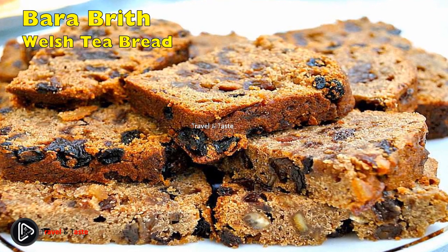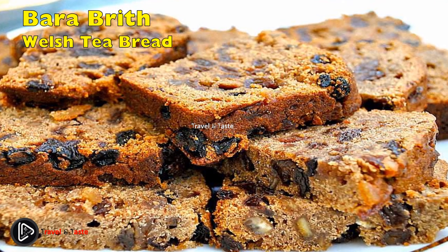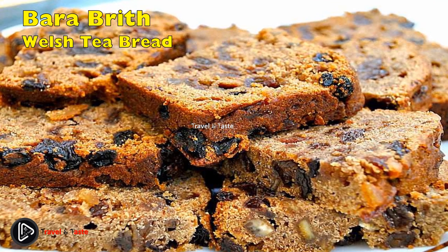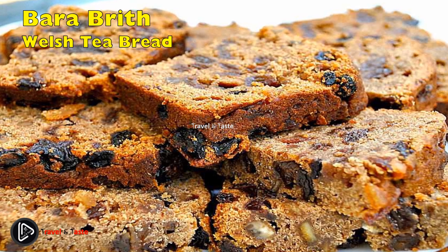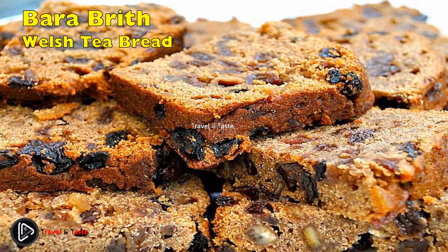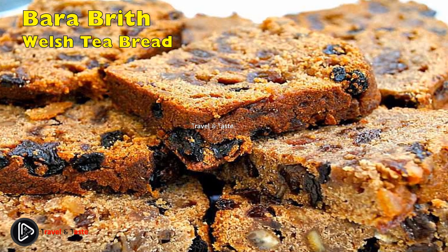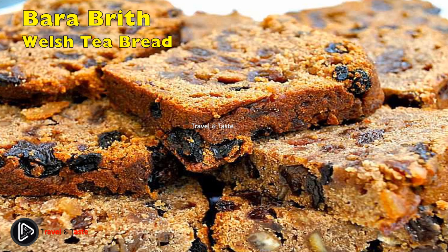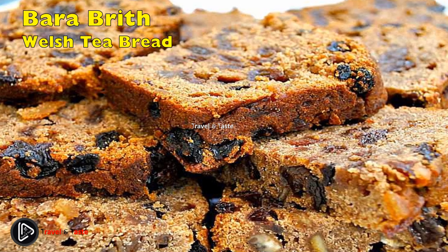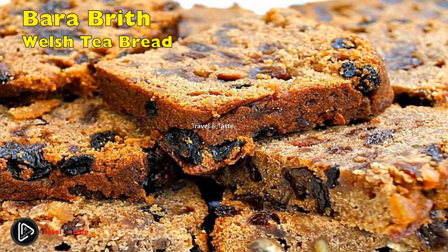Bara Brith — Welsh Tea Bread: tea bread and cakes are very popular throughout the UK. This Welsh version soaks the fruit in tea overnight — a great way to infuse extra moisture and flavor — and uses dark brown sugar and spices in the cake. When baked, pour the reserved fruit juice over the top.